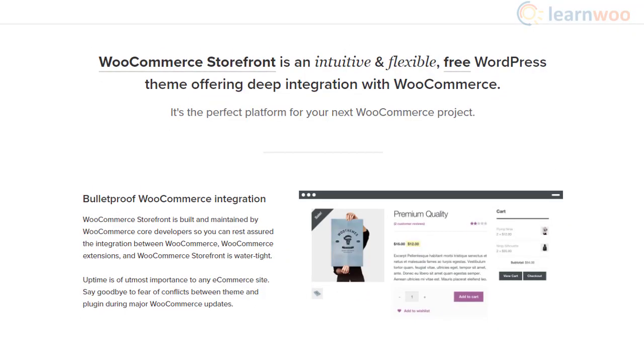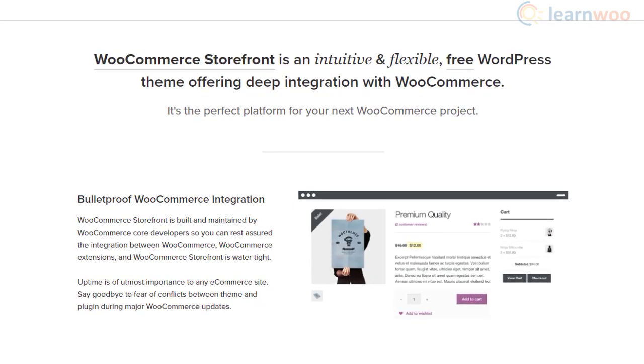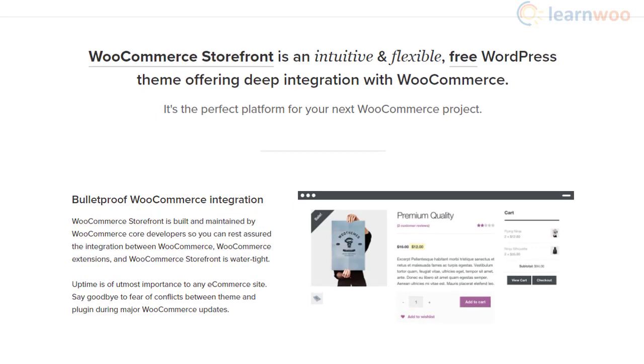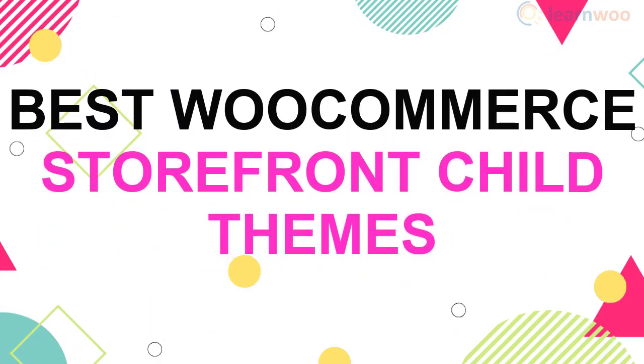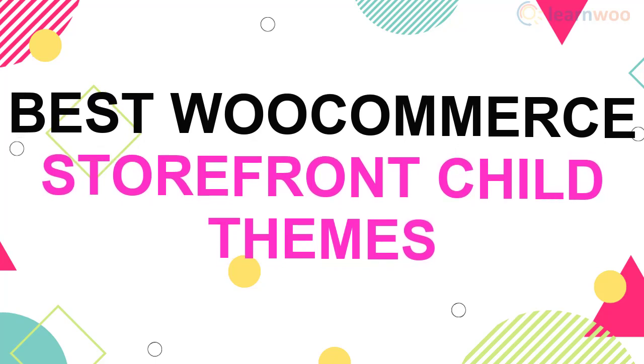Storefront is actually one of the most flexible and intuitive themes that you can get for your WooCommerce store. It offers perfect integration with WooCommerce, and that means your site will consistently offer the best customer experience. Storefront has a simple and highly customizable design that makes it very easy to integrate other plugins and child themes on your site. In this video, we will familiarize you with some of the popular Storefront child themes that will help you customize your store's front end with a design suiting your niche.